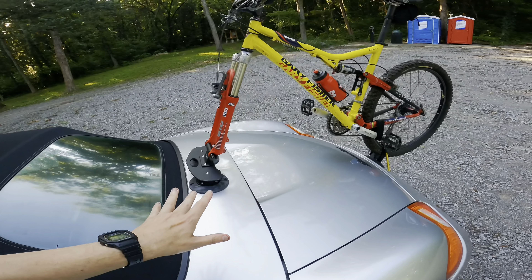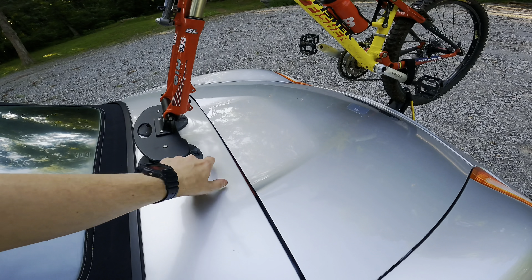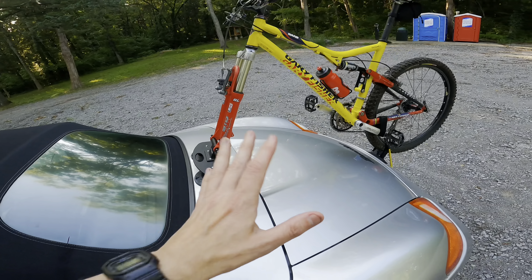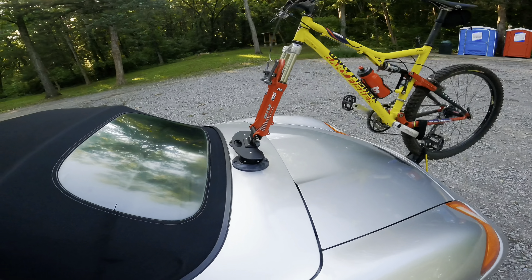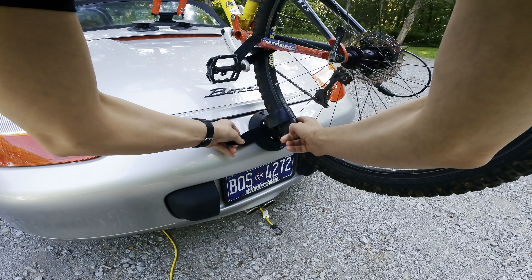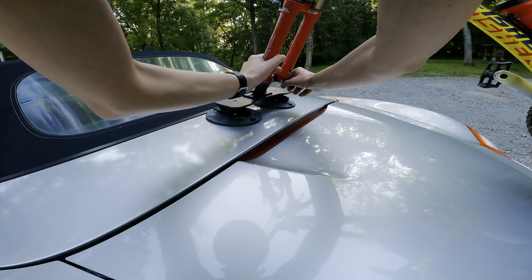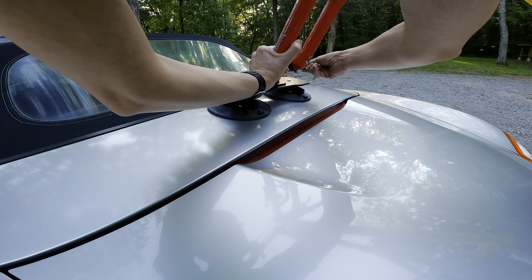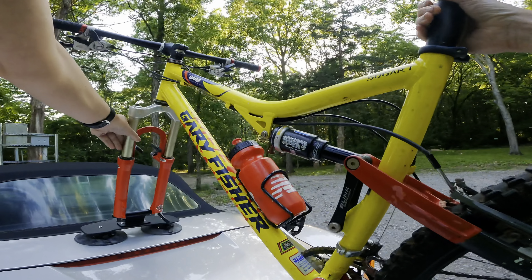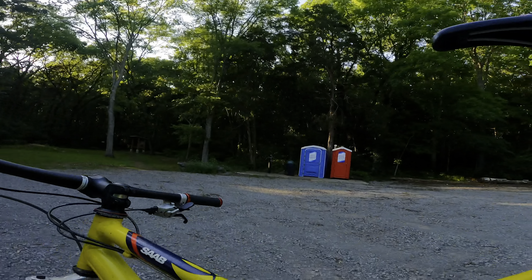I'm gonna leave it on while I ride. My only real fear is these things are fairly easy to remove - just pop up here and here and pull. So if someone really wanted to steal it, they could. That's unvelcroed and we undo this - nice, that should lift her right off.